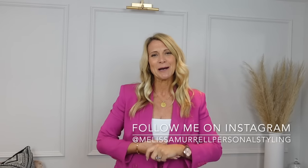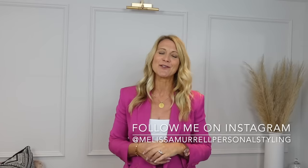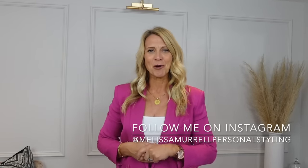Hello everybody, welcome back. My name is Melissa Morrell and I'm a personal stylist for the Everyday Woman. So that's all of you out there, lumps, bumps in all the right and the wrong places.